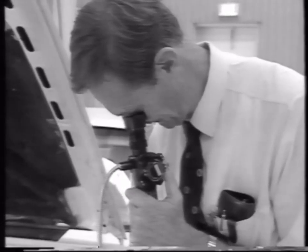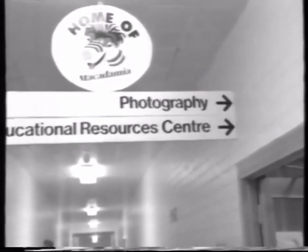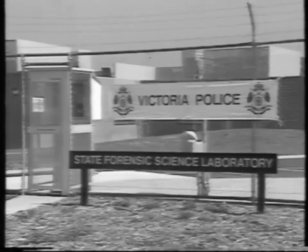Scientific photographers tend to work in a particular field of science. Many large metropolitan hospitals have their own photography units, and the same is true of departments such as police and forensics. Scientific photography is used in a wide range of fields, and with the advent of new technology its role is expanding.